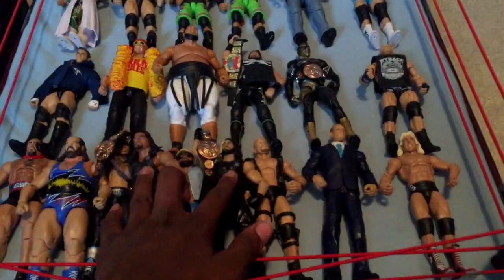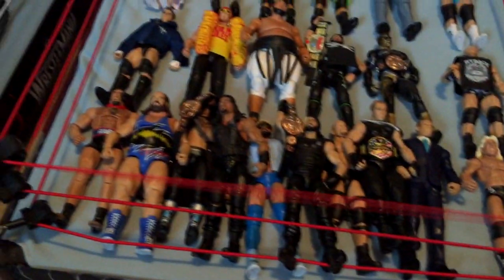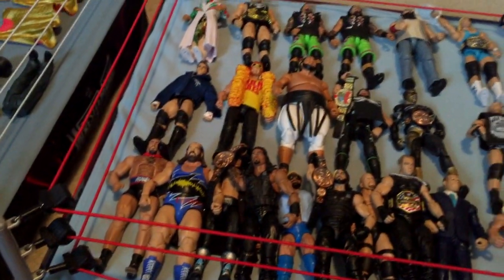Next I have Elite 32 Roman Reigns with the tag team championship belt — pretty nice figure. Also Elite 32 Seth Rollins. I can't wait for their new Elites — Elite 37 Rollins and Elite 38 Reigns. Speaking of The Shield, we also have Elite 31 Dean Ambrose with the US belt — really awesome figure. I want to get a basic Ambrose and swap the head out because I don't like this face scan.